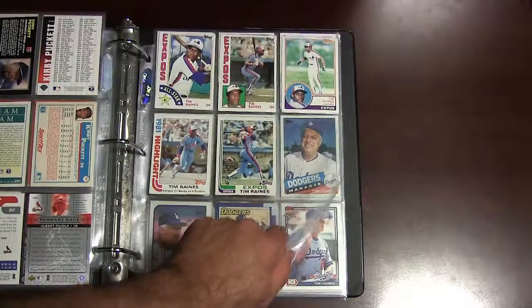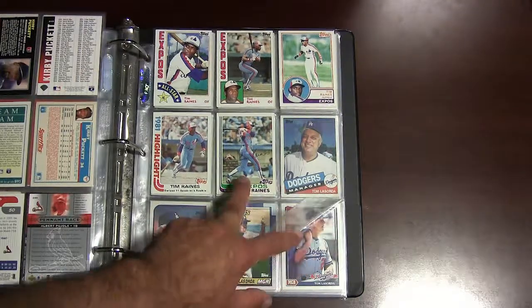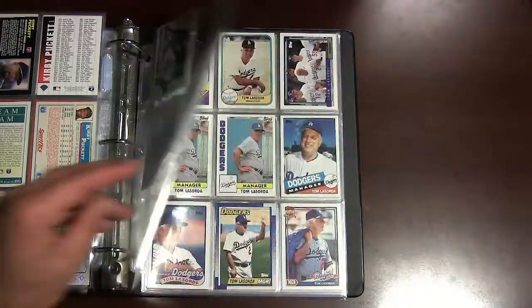Tim Raines — recent Hall of Famer. This is a couple of his early cards; his rookie was 1981. These are his '82, '83, and '84 Topps cards.